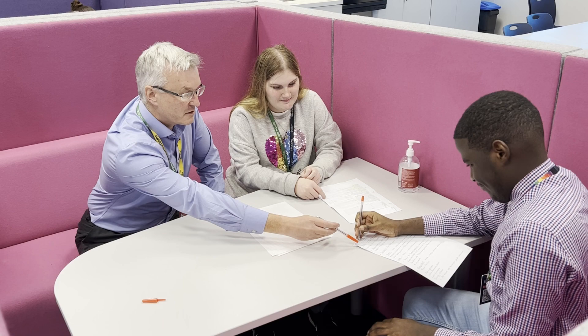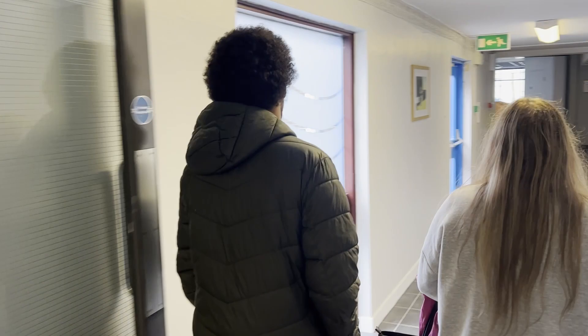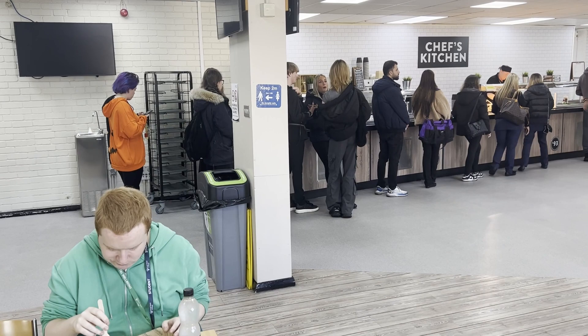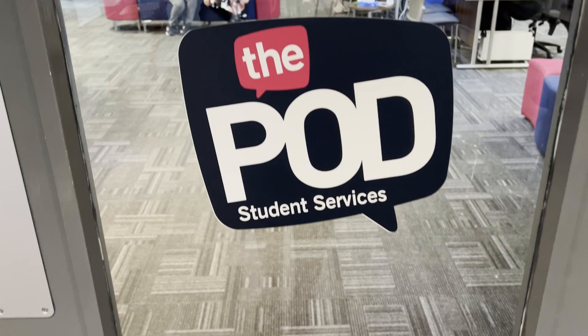There are lots of courses to choose from at college and staff can help you make the best decision for you. Most students enjoy socialising at break times and often have lunch together. There is lots of space to sit and eat lunch and catch up, and there are also lots of tasty food options in our canteen too.